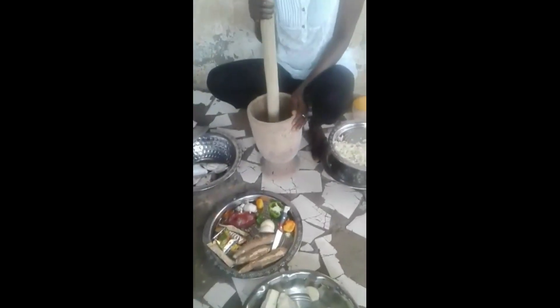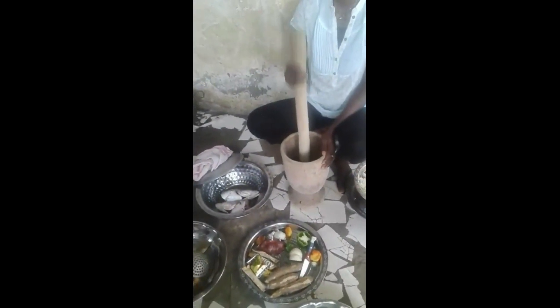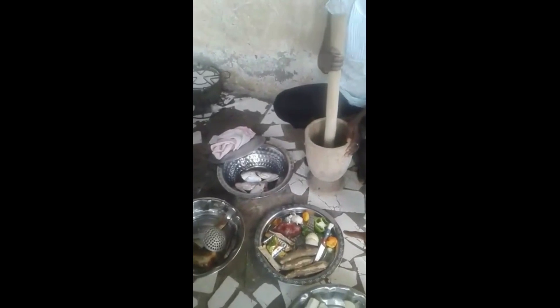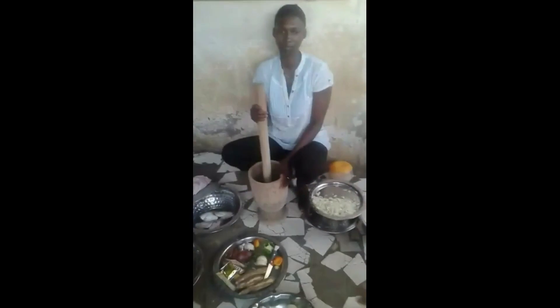Mama Africa here, the greatest chef around, is right now with a pestle and mortar crushing down some white onion, half a green pepper, and half a scotch bonnet pepper. You can adjust the scotch bonnet to taste if you like it extra spicy.